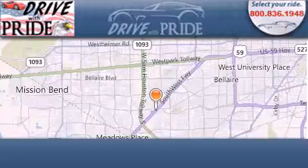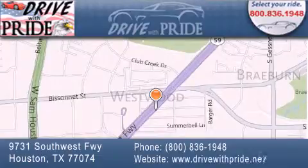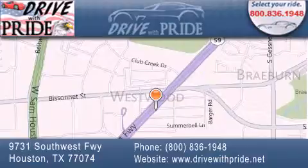Thank you for considering Drive with Pride for your next pre-owned vehicle. We have been serving the Houston area since 1995. If you have any questions, please visit our website, give us a call or stop by our dealership. We are conveniently located at 9731 Southwest Freeway between Bisonette and Beltway 8. We look forward to serving you.